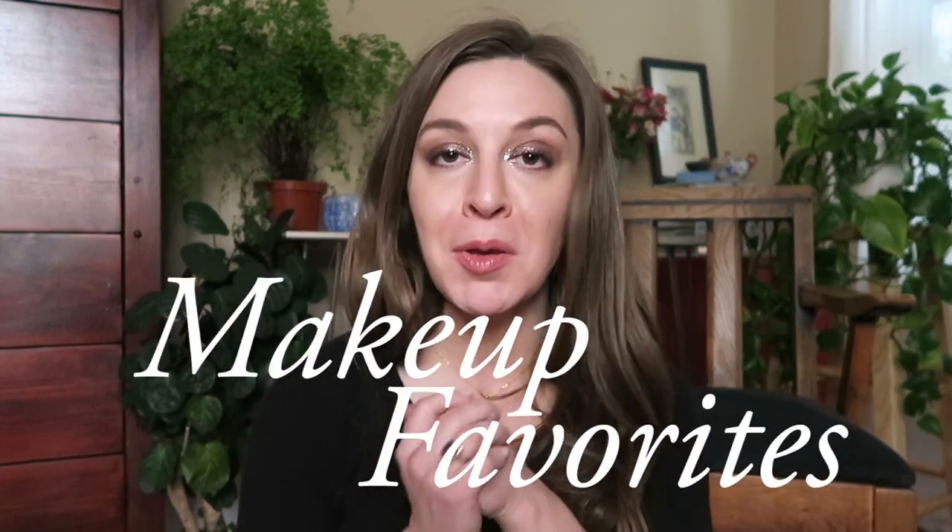Hey, it's Lauren. Thanks so much for joining me. Today I'm just going to be talking about my current favorite makeup — makeup that I've been really enjoying.